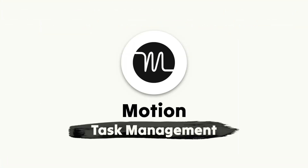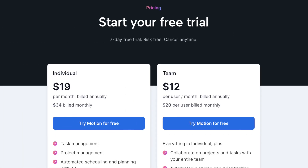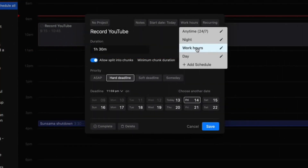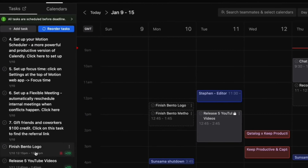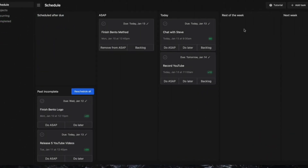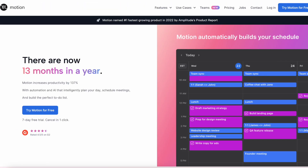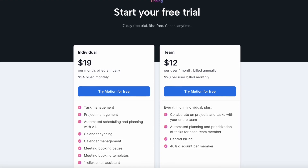There are lots of different premium productivity tools. I want to start with the task management application called Motion. It's very similar to Sunsama in its pricing — Motion is $19 per month, and Sunsama is $16 billed annually, but $20 on monthly pricing. Motion has some artificial intelligence built in and a nice look, but it's only available on web at the moment, with plans to add desktop and mobile. Almost $20 a month — $240 a year — is expensive for task management.